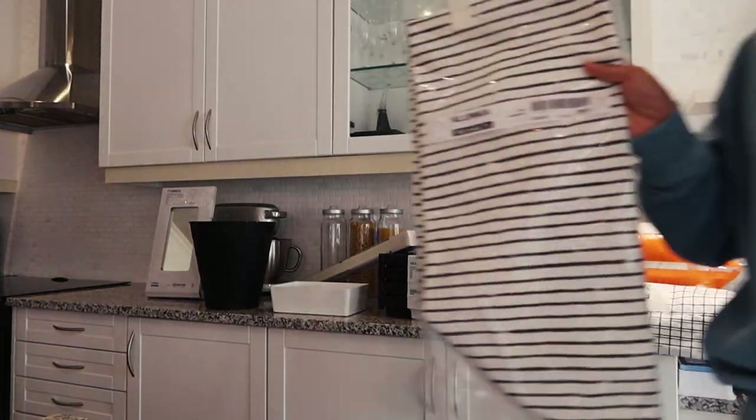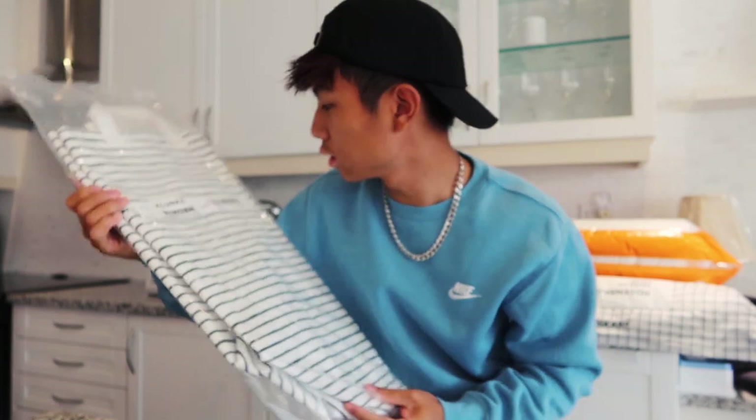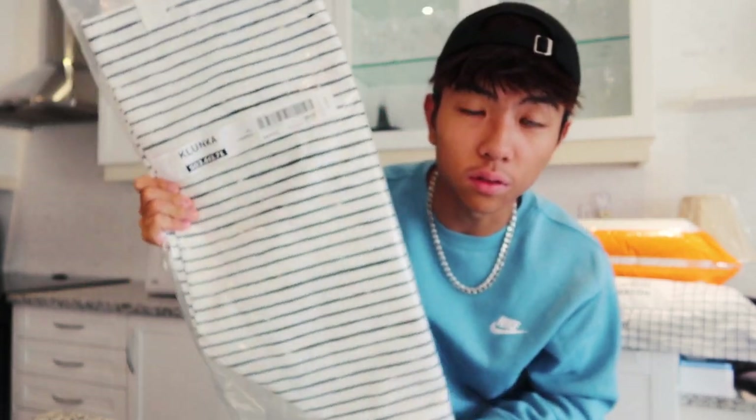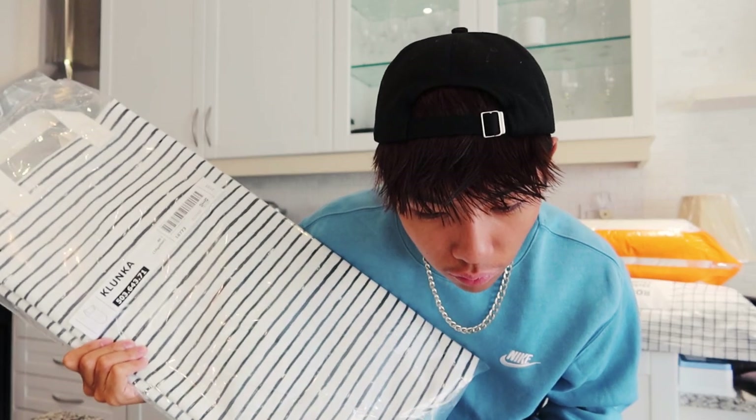This is a laundry bag basket thing — just for when I have to do the laundry. This was $15.99.